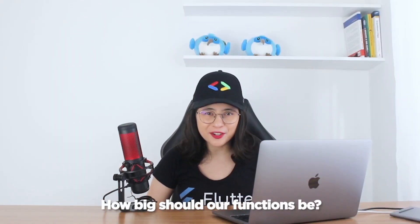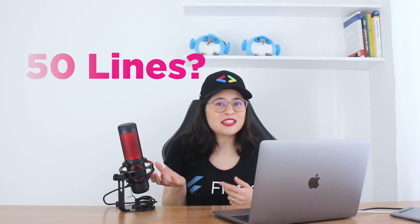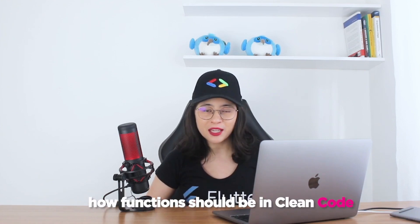How big should our functions be? The size of our screens? 50 lines? 5 lines? Or none of the both? Welcome to LeCoding! I'm Leticia Baleiro and today we're gonna talk about how functions should be in clean code.